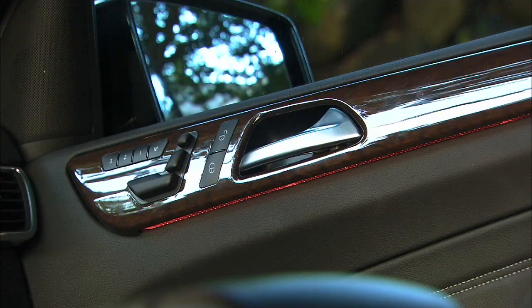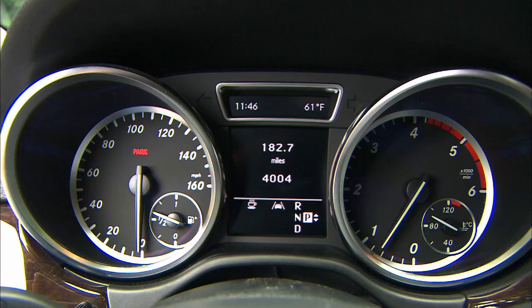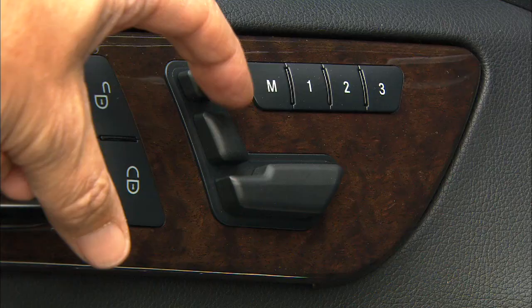As expected, the interior is rich-looking with subtle ambient lighting and wood from real trees. The seven-speed automatic uses the Mercedes stalk that frees up space on the console — it can be manually shifted there. The ML350 cruises nicely, and with firm, supportive heated seats, it makes an excellent road trip vehicle.